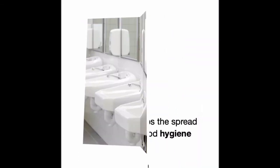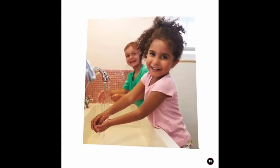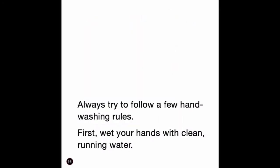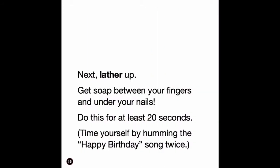Hand washing stops the spread of germs. It is a good hygiene habit. Always try to follow a few hand washing rules. First, wet your hands with clean running water. Next, lather up — get soap between your fingers and under your nails.